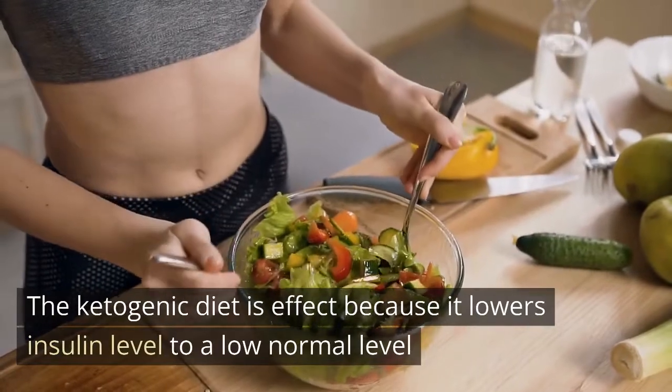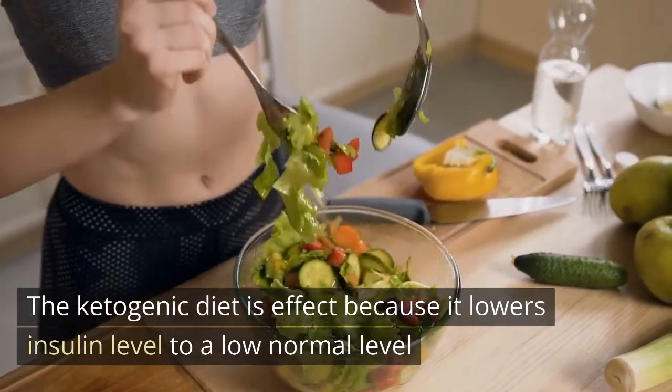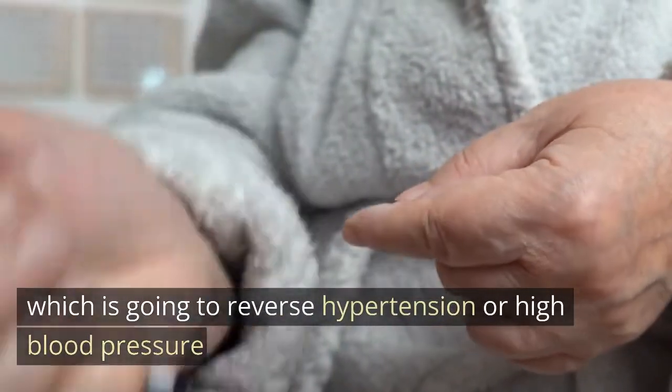The ketogenic diet is effective because it lowers insulin levels to a low normal level, which is going to reverse hypertension or high blood pressure.